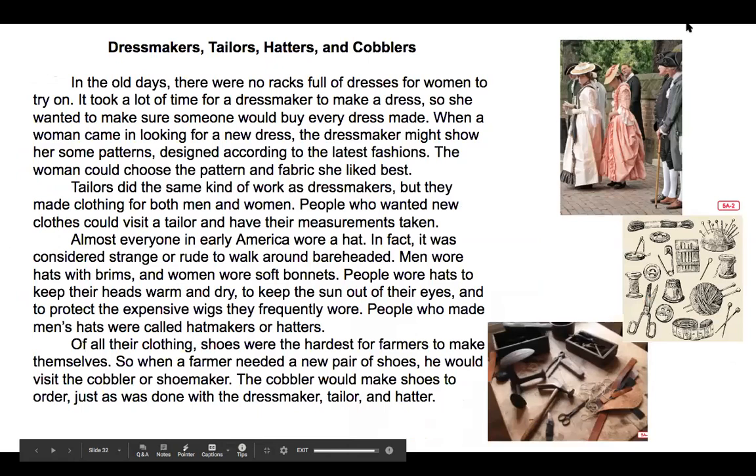Now you might be wondering what they do with all that cloth that they make. Dressmakers, tailors, hatters, and cobblers were more people who helped make clothes in colonial times. In the old days there were no racks full of dresses for women to try on. It took a lot of time for a dressmaker to make a dress, so she wanted to make sure someone would buy every dress made. When a woman came in looking for a new dress, the dressmaker might show her some patterns designed according to the latest fashions, and the woman could choose a pattern and fabric she liked best.